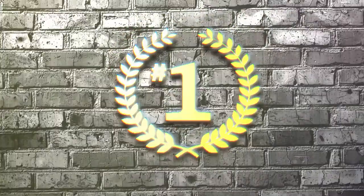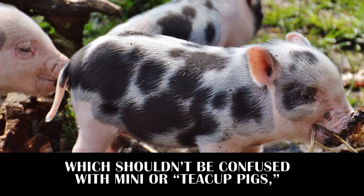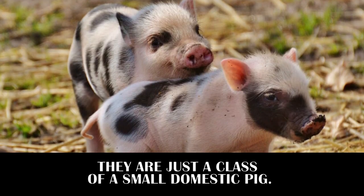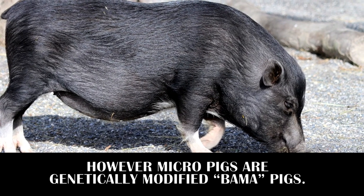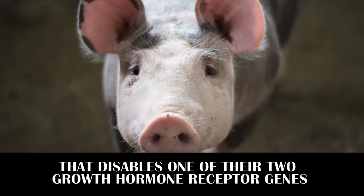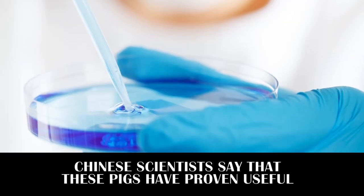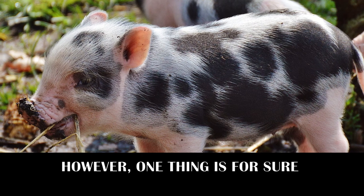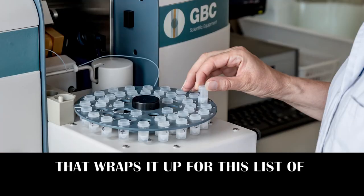Last but not least, we have Micro Pigs, which shouldn't be confused with mini or teacup pigs — those are not gene-edited, just a class of small domestic pig. Micro Pigs are genetically modified Bama pigs: cloned pigs shrunk by an enzyme that disables one of their two growth hormone receptor genes during the fetal phase. Chinese scientists say these pigs have proven useful in various medical studies, and they are also here to be sold commercially and adored globally.